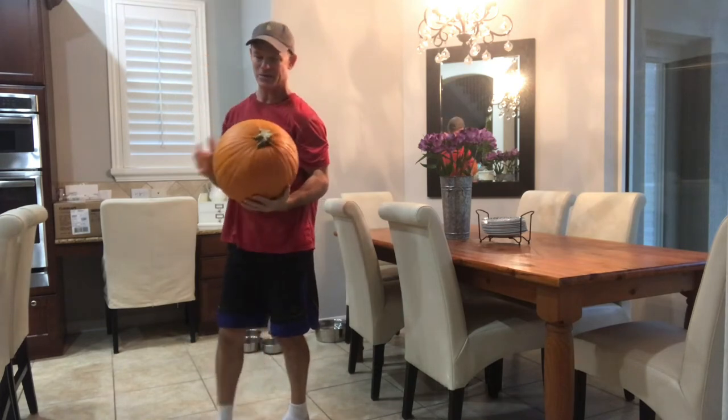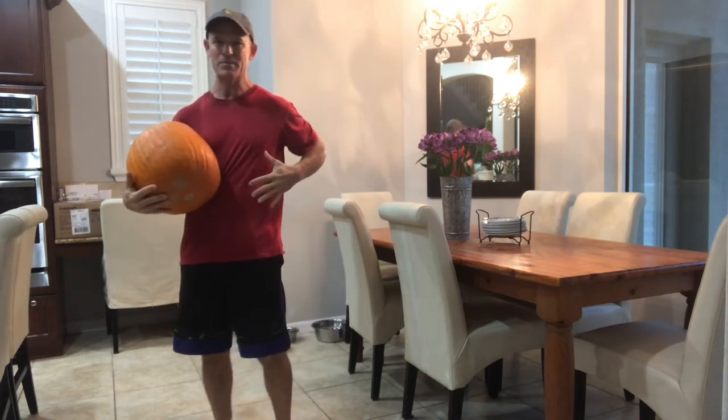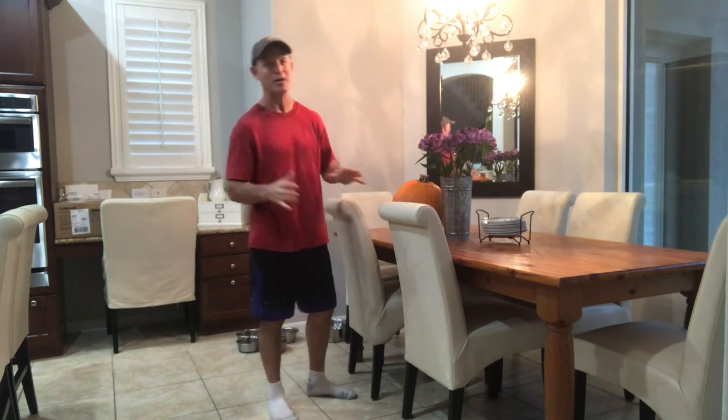Pretty nice exercise with the pumpkin. It adds some resistance and makes you use some stabilizing muscles to support it. Great exercise — you can do it right at home.